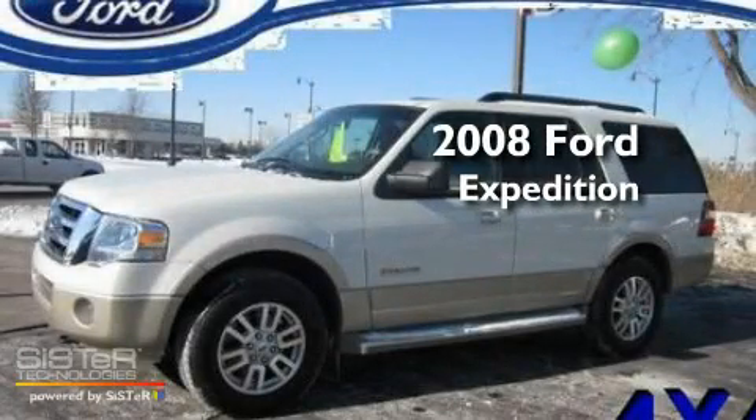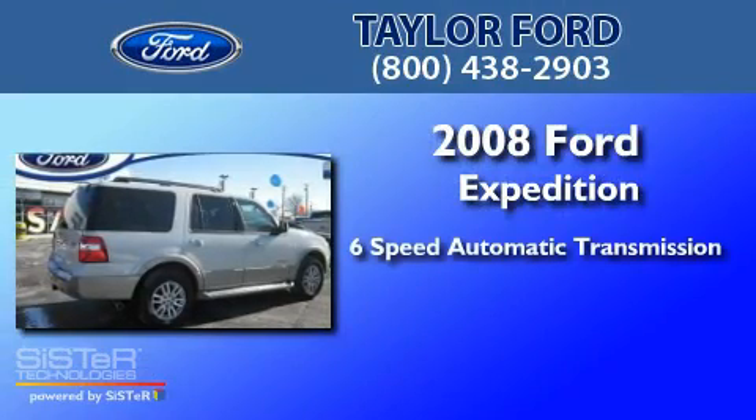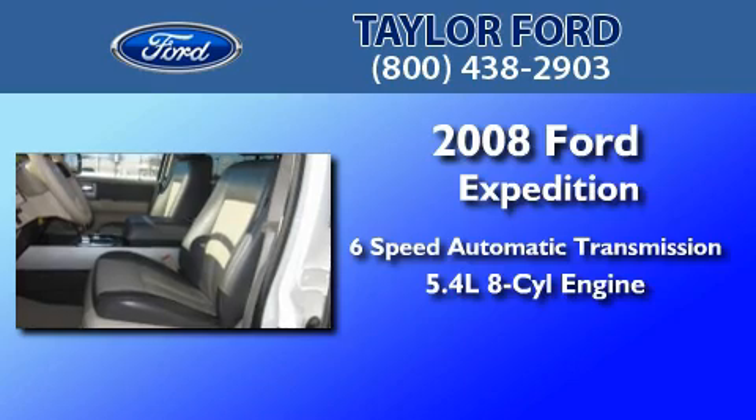This is a 2008 Ford Expedition. This SUV has a 6-speed automatic transmission, a 5.4-liter V8, and the added safety and control of 4-wheel drive.